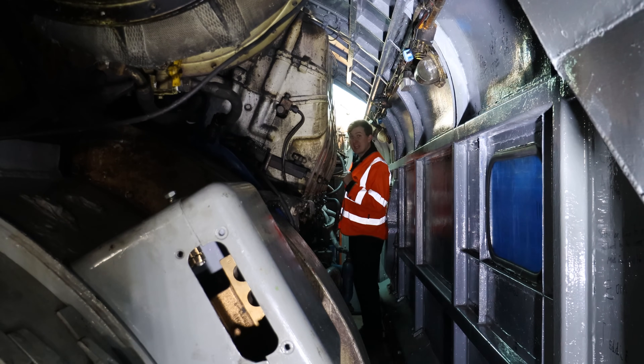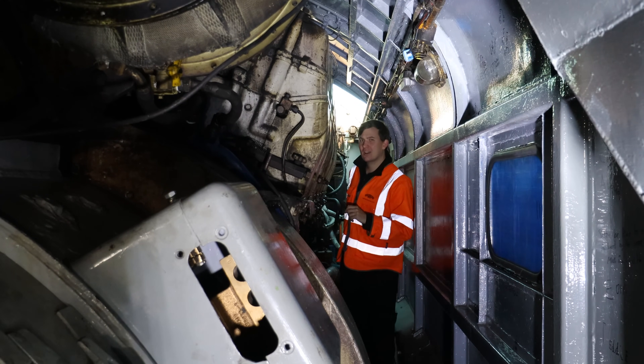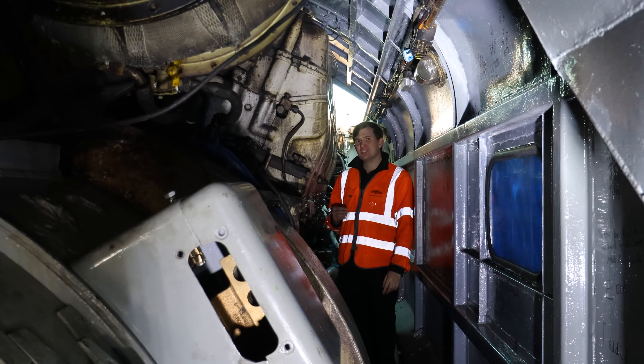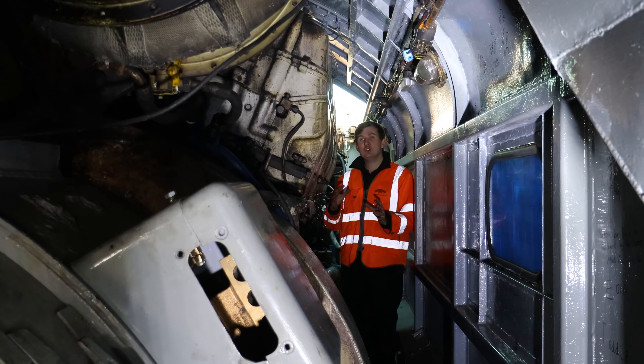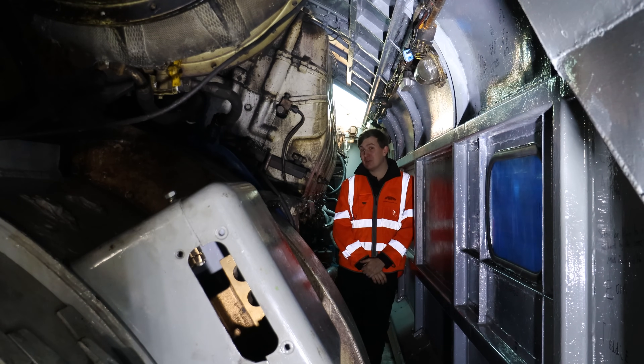Well, a lot's happening here at the Watercrest Line. For today's episode we're here inside Lion, our Class 50, and as you can see the engine room has become a little less spacious than when we last saw it - and that is because the main generator is now back in. A huge achievement for the team, so without further ado let's go back a few weeks and see just how it all unfolded.